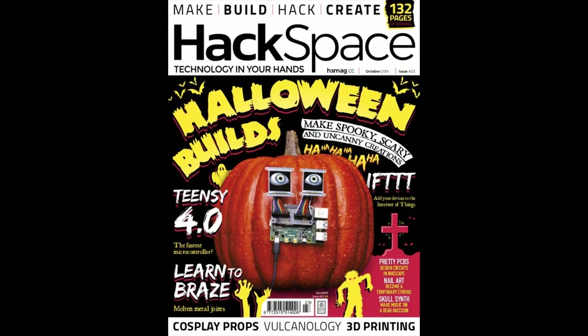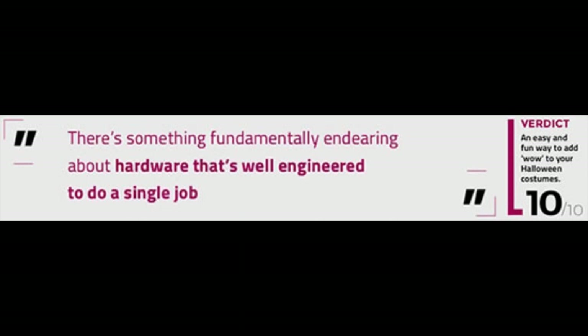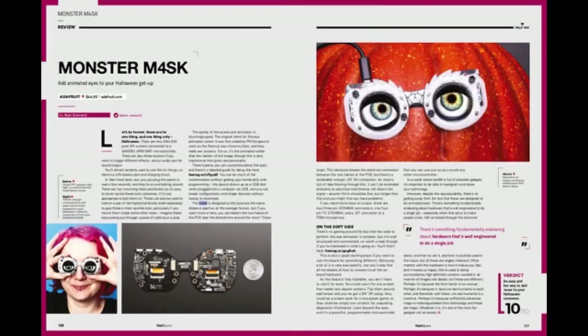Hackspace Magazine issue 23 is out. You know, you release hardware into the world and you're always a little worried — are people going to like it? Congratulations to everyone who worked on this: 10 out of 10. High praise. There's something fundamental and endearing about hardware that is well-engineered to do a single job. Verdict: an easy and fun way to add wow to your Halloween costumes.